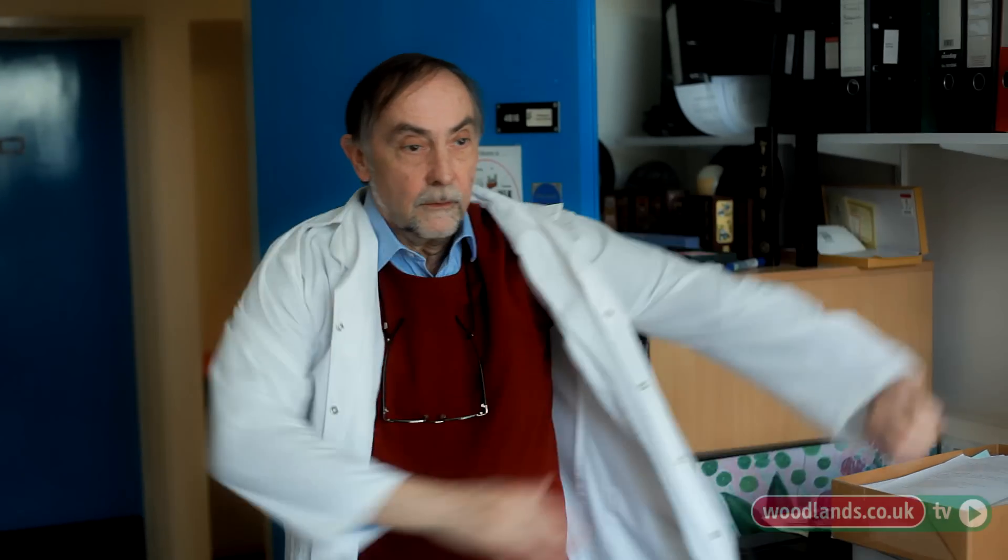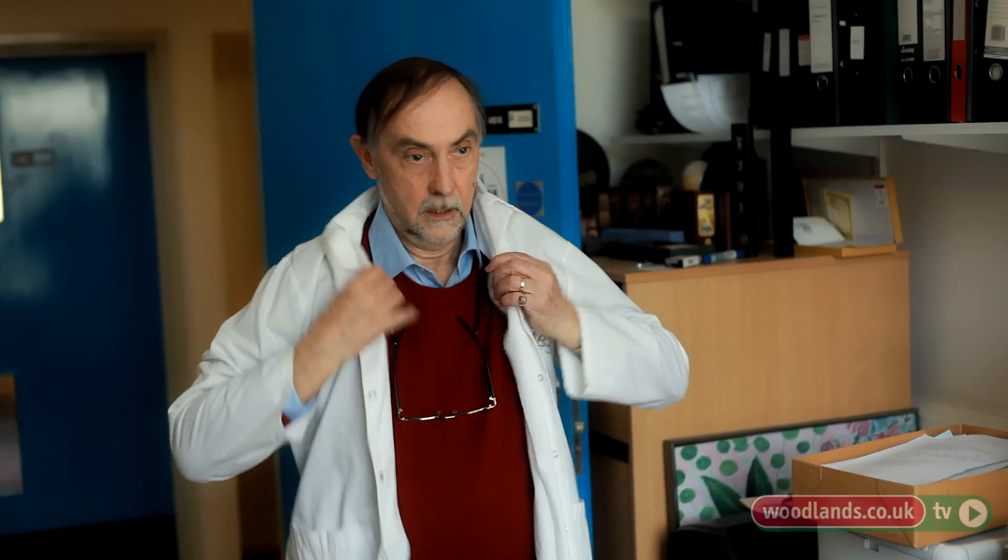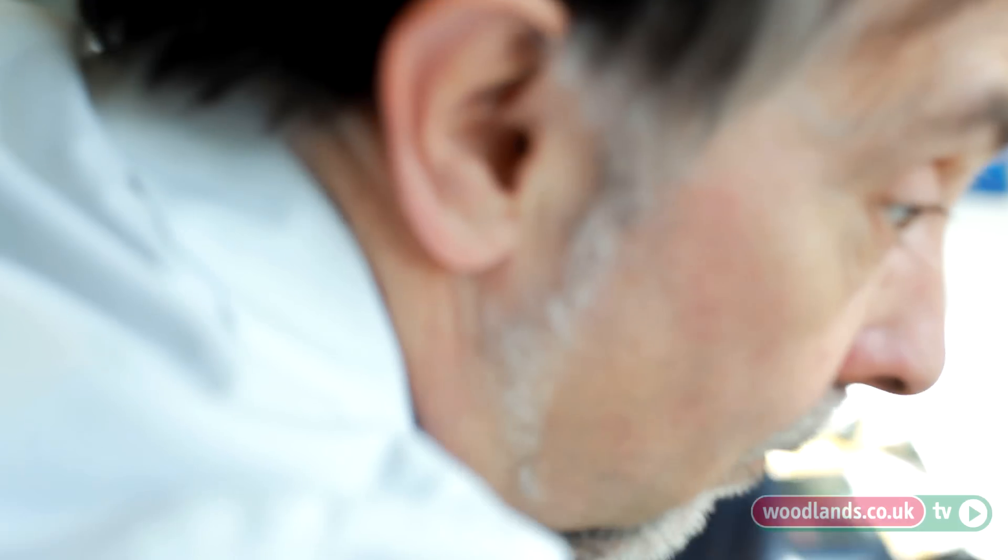I first encountered Japanese knotweed when I was a student doing conservation volunteer work on a conservation site where we were employing troops of volunteers to pull the knotweed up to try and kill it. But all you're really doing there is grazing it — it's a bit like mowing your lawn. If you just pull up the shoots they're going to grow back, so it's not an effective treatment strategy.